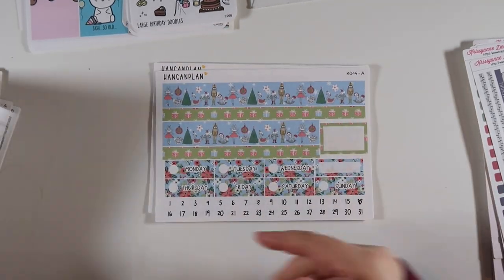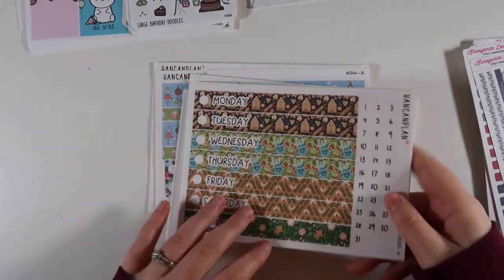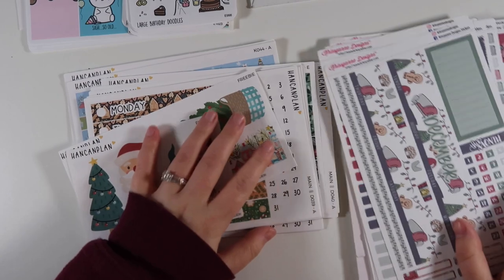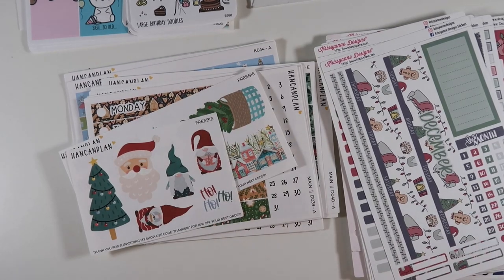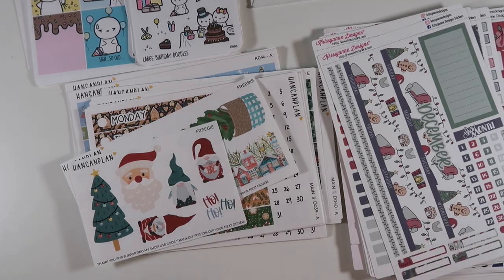That is all I have for this haul. I probably won't get the other stickers in time to film for this video, so I'll wrap it up here. Thank you so much for watching - I hope you enjoyed it! Check out all the shops I've mentioned and I'll see you in my next video.